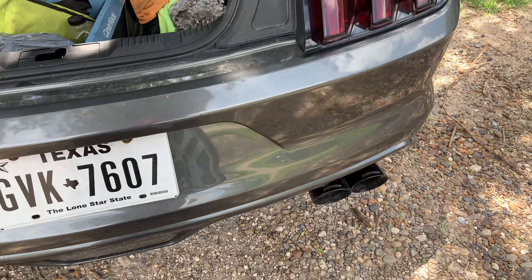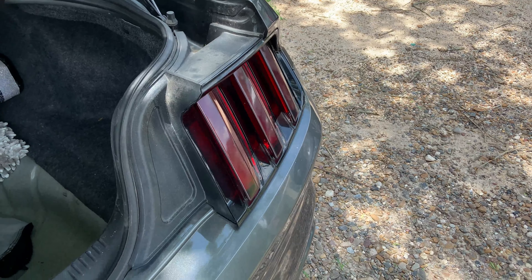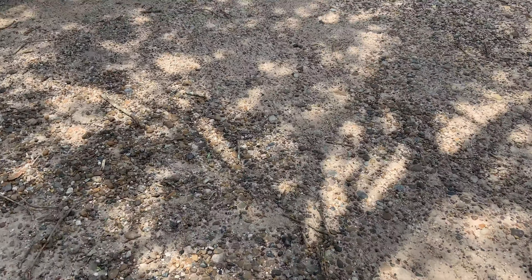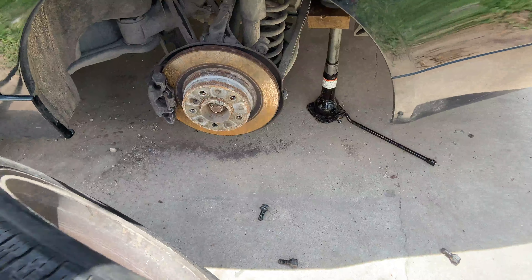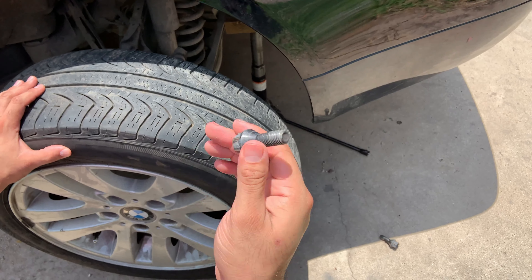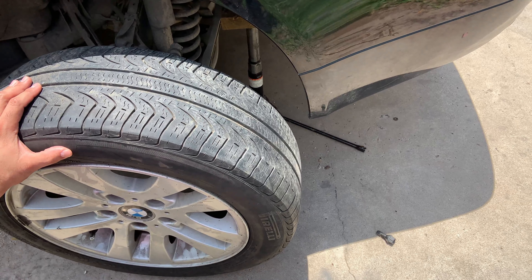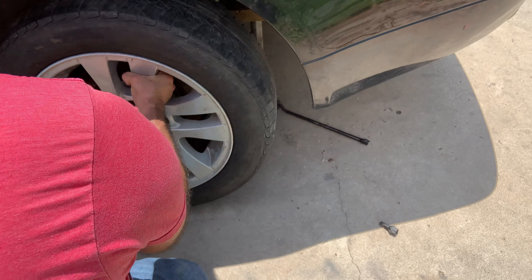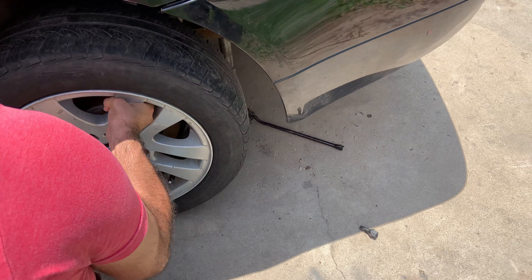Also, if anybody's watching this video and you are in the tire business, I would really appreciate it if maybe you could shoot me an offer for a tire sponsorship. Anyway, another thing I want to mention real quick is — this is so weird — I've never had a car that has these. I'm assuming this is maybe for these types of cars.